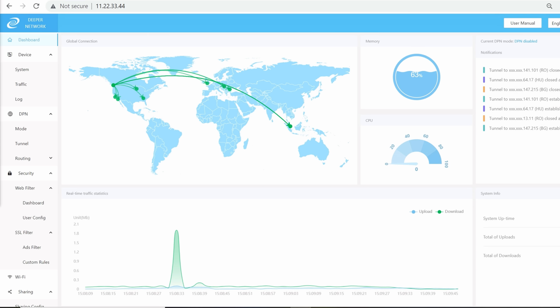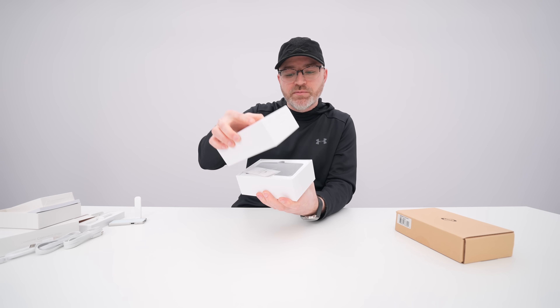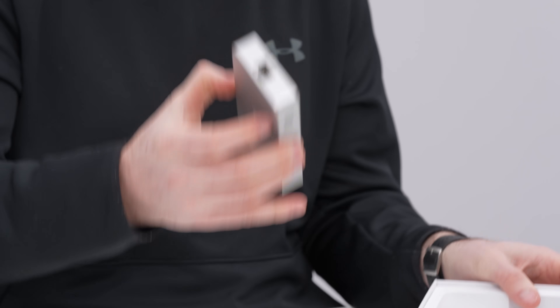With a regular VPN you can only have one tunnel at a time, so if you have a big family and one member wants to connect to China while another wants to connect to Europe, you have to switch and break the connection — you have to choose one. But their Smart Route feature allows multiple tunnels to be connected simultaneously, so you don't have to choose. You can also customize the DPN so that when you go to a particular domain it automatically routes to the correct country, and you never have to deal with it manually again.